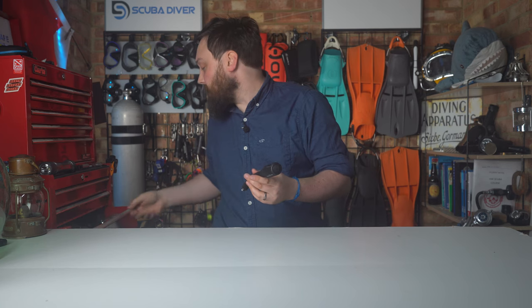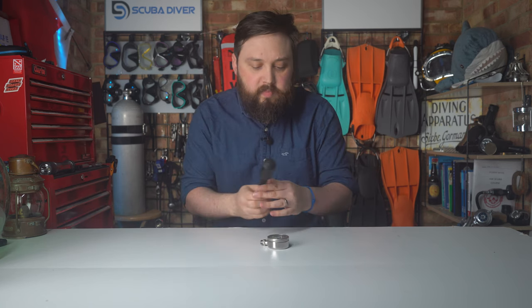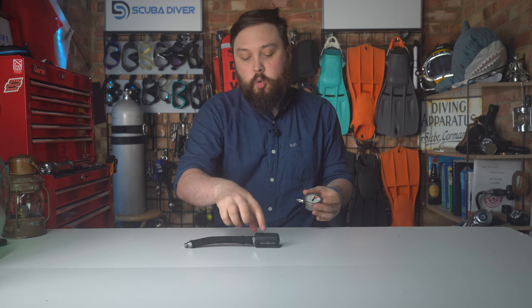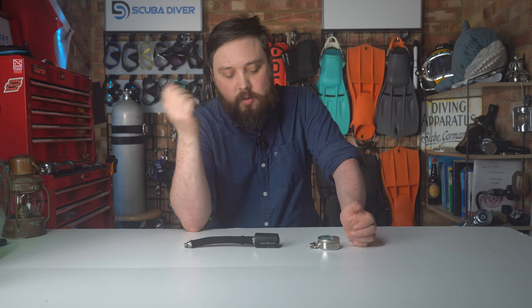So yeah, I tend to dive with a wireless air transmitter and a traditional SPG — like a brass and glass SPG. And I do find myself still checking my SPG just because it's like muscle memory. But I also have my dive computer set up with gas time remaining — how much gas I have left in minutes. So yeah, I prefer to just bring both.